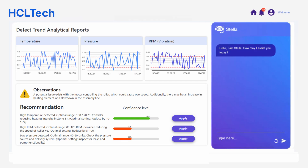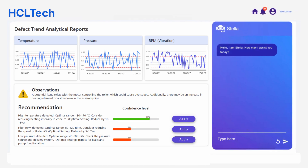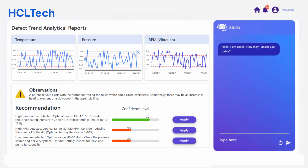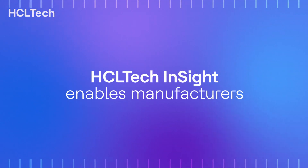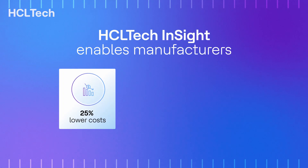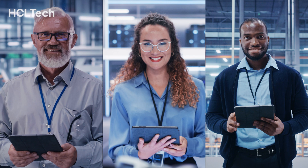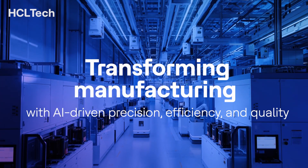With the help of these agents, Alex and his team can take additional corrective actions, such as adjusting cooling processes or reviewing material choices. This proactive approach prevents further defects and improves overall production quality and efficiency by over 30 to 40 percent. HCL Tech Insight enables manufacturers to reduce production costs by 25 percent, cut downtime by 50 percent, and significantly enhance product quality — transforming manufacturing with AI-driven precision, efficiency, and quality.